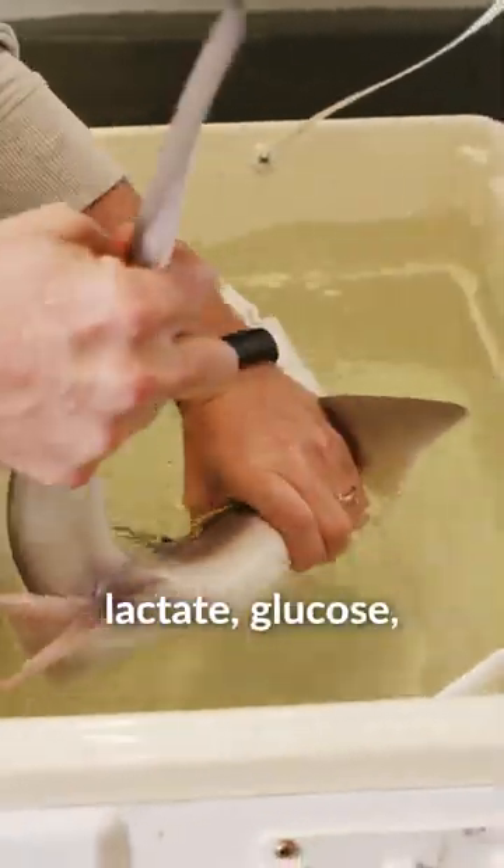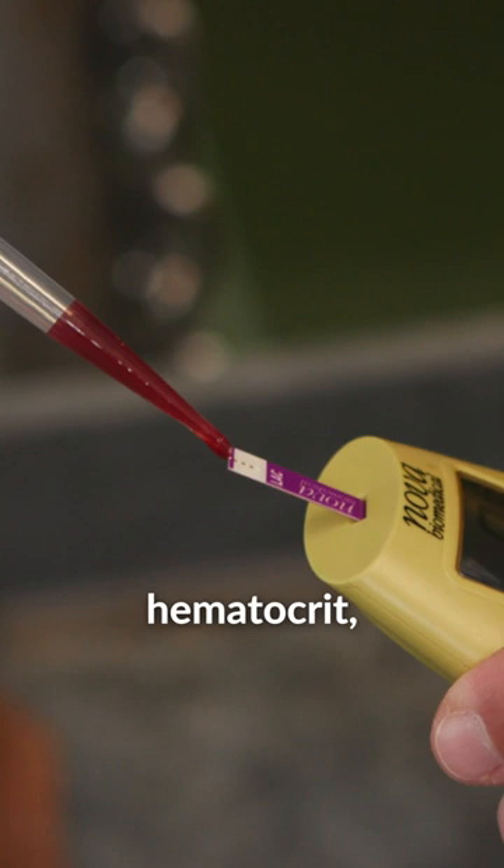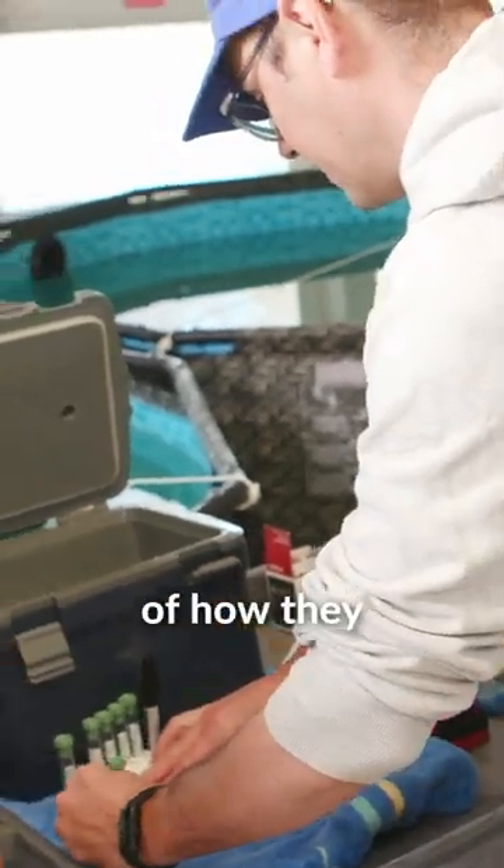We recorded lactate, glucose, hemoglobin, and hematocrit, and overall these will kind of paint a picture of how they're doing.